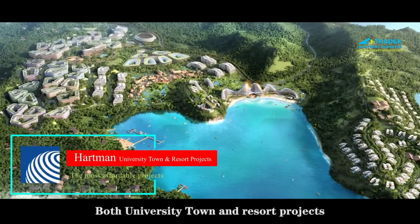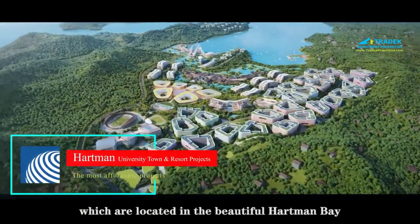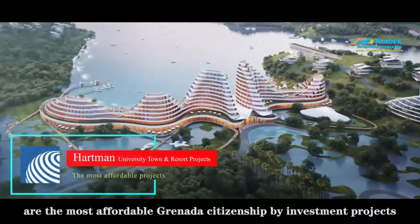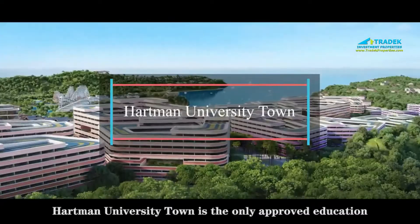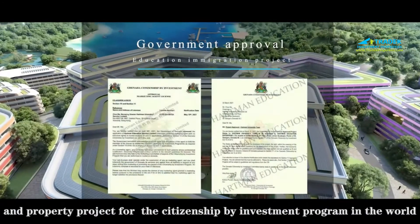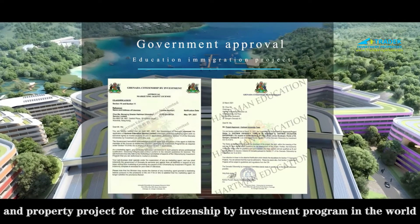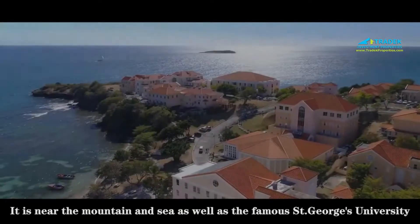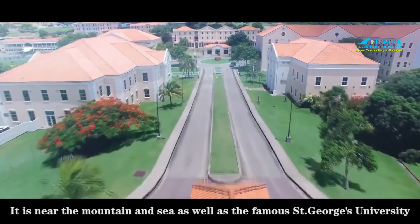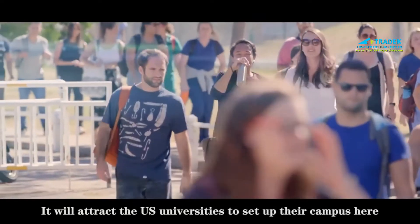Both the University Town and Resort projects, located in the beautiful Hartman Bay, are the most affordable Grenada citizenship by investment projects. Hartman University Town is the only approved education and property project for the citizenship by investment program in the world. It is near the mountain and sea, as well as the famous St. George's University, and will attract U.S. universities to set up their campuses here.